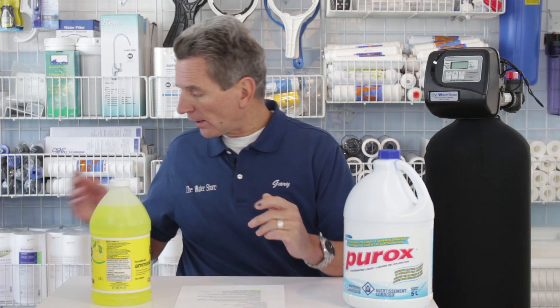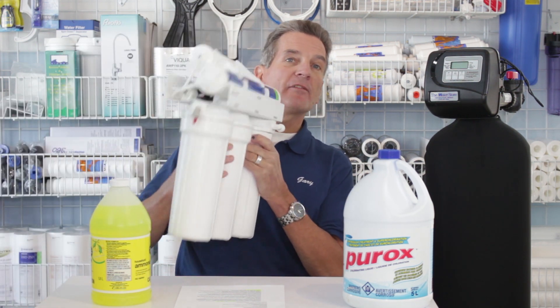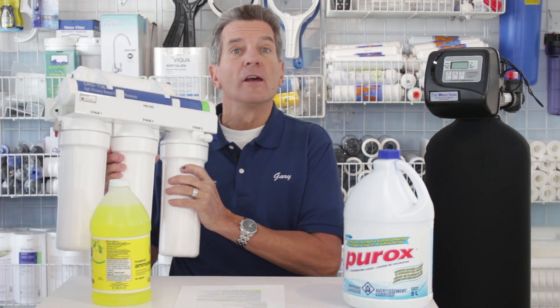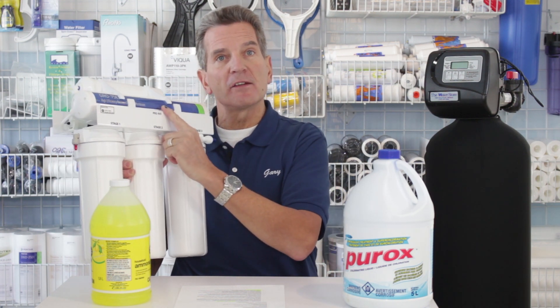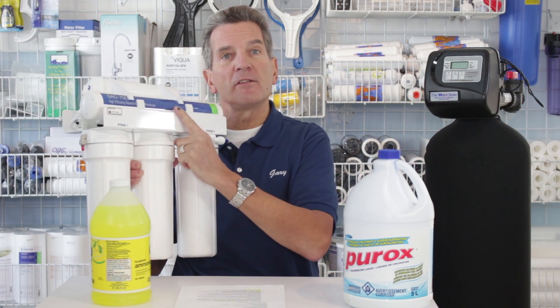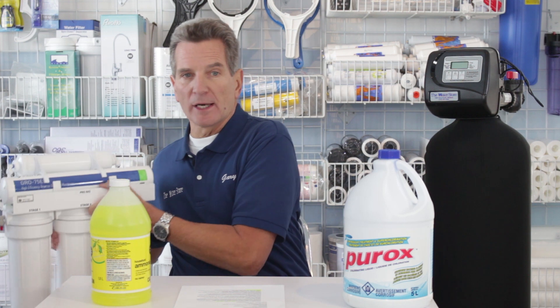If you just want to remove chloramines from your drinking water, you could go with a reverse osmosis system. We have the Water Saver 75 with chloramine filters included — it's a special model. We have a standard Water Saver 75 and then a Water Saver 75 with chloramine removal; that's the one you're going to want.